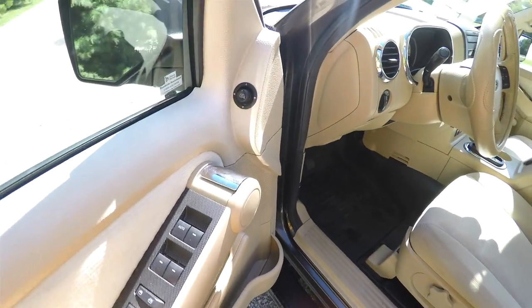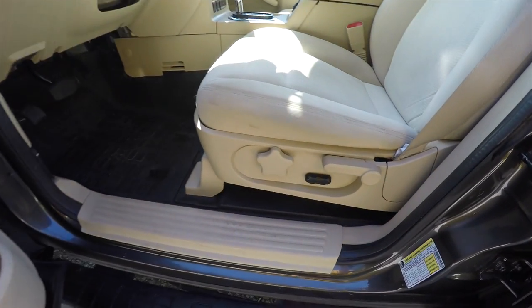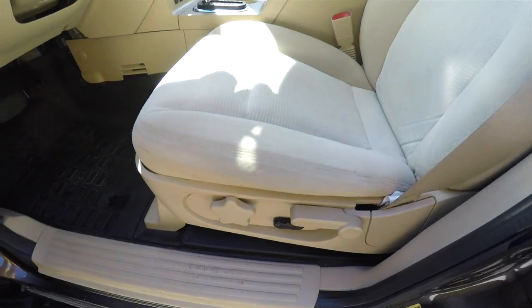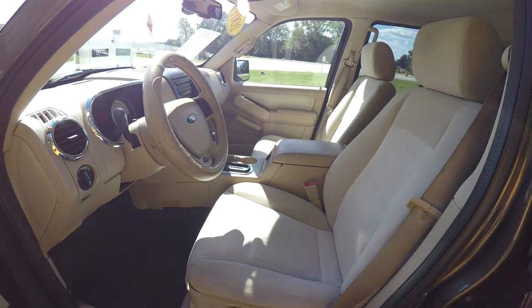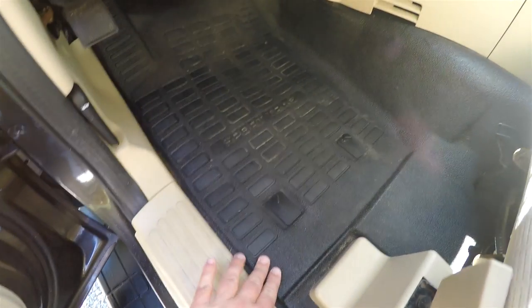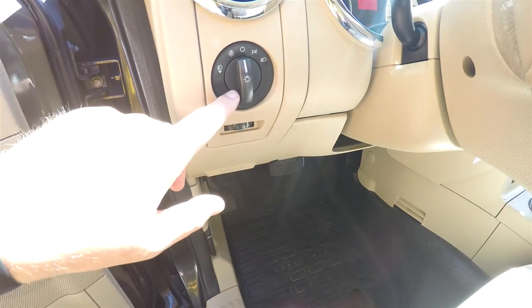Inside, this vehicle is equipped with power mirrors, power windows, and power door locks. It also has a six-way power driver's seat with manual lumbar adjust and manual seat back adjust. As is characteristic of the Sport Trac, it has vinyl flooring. The vehicle is equipped with automatic headlamps.